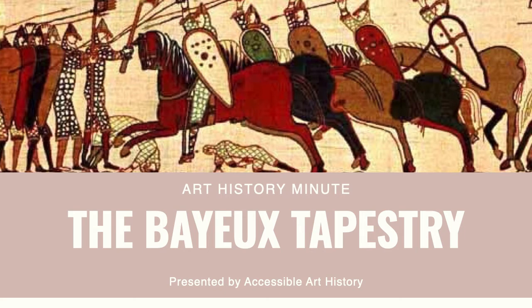Welcome back to the Accessible Art History YouTube channel. For this week's episode of Art History Minute, we are going to examine a unique and fascinating piece of medieval art, the Bayeux Tapestry.